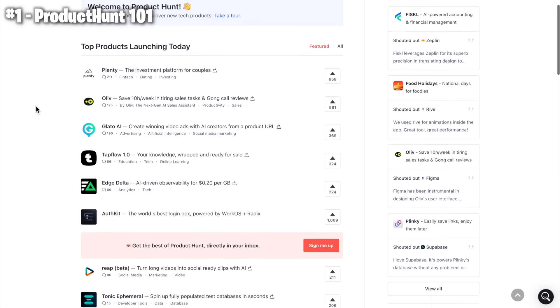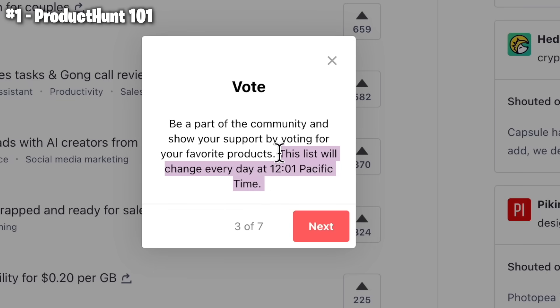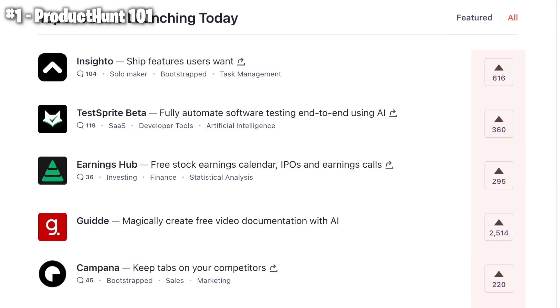Every 24 hours, a new bunch of products are displayed on the homepage and they compete to get the most upvotes. The timer resets at midnight PST, and for the first 4 hours there is no ranking based on upvotes — it's purely random, to avoid winner-takes-all. After the 5th hour, products start to rank based on upvotes, so it becomes a winner-takes-all game. If you are at the top, you're almost guaranteed to stay there. That's why the first 4 hours are the most important, and in this video we'll cover how to get the most upvotes during that time.